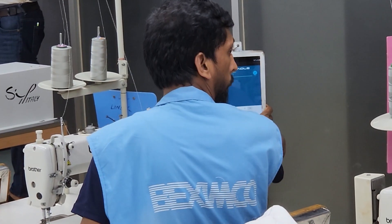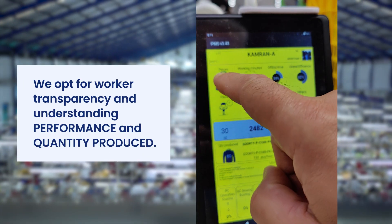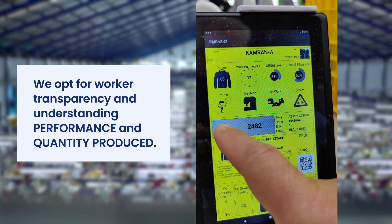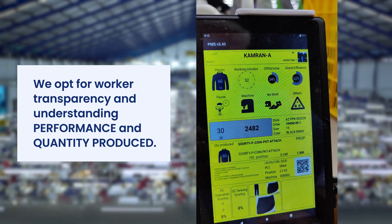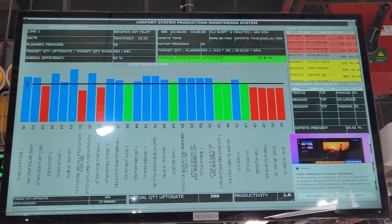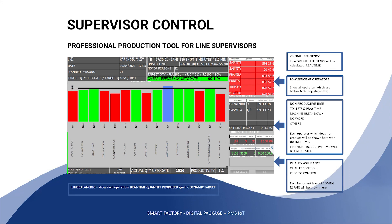The tablet also shows quality defects. The interface is very user-friendly for all operators. We opt for worker transparency and understanding of performance and quantity produced. There are dashboards for line supervisors to help them balance their lines and manage their resources efficiently.